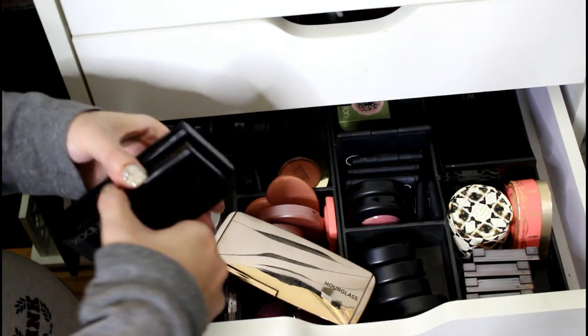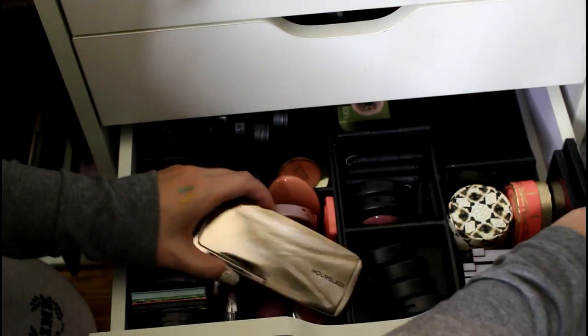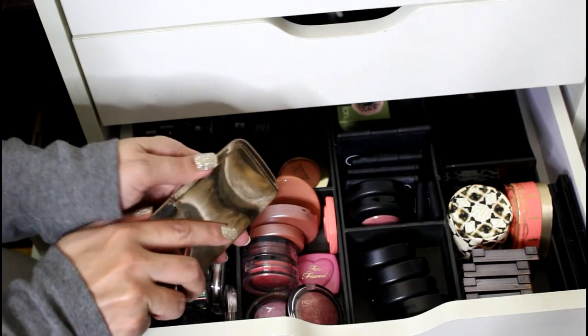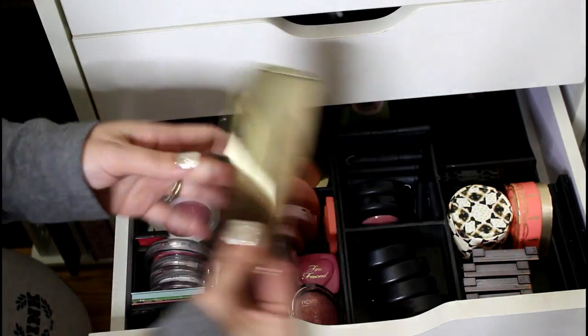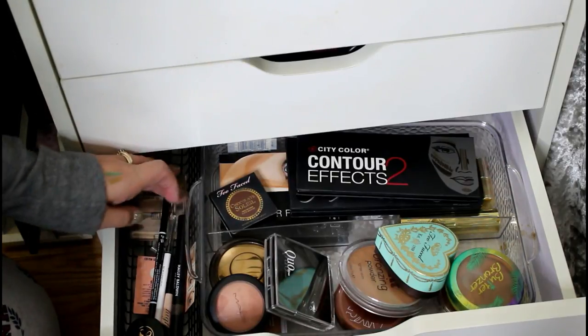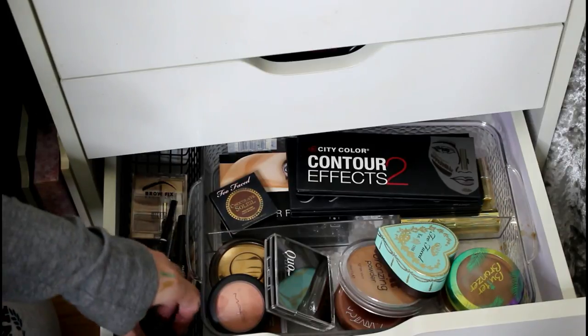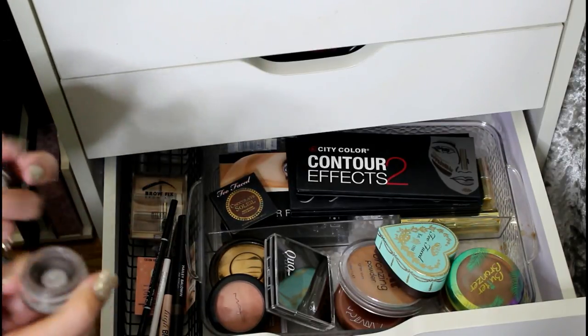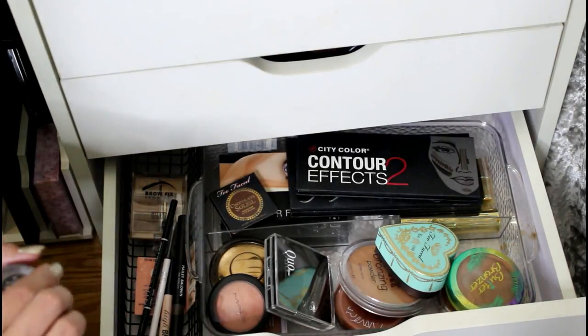I've got two Smashbox blush palettes — good quality but I don't use them often — and the Hourglass blush palette from 2016 holiday which I love. Down here for brow products: Milani, NYX, Hailey Baldwin for Model Co, ColourPop, and an Anastasia Dip Brow showing how much I used up in Ash Brown before switching shades.